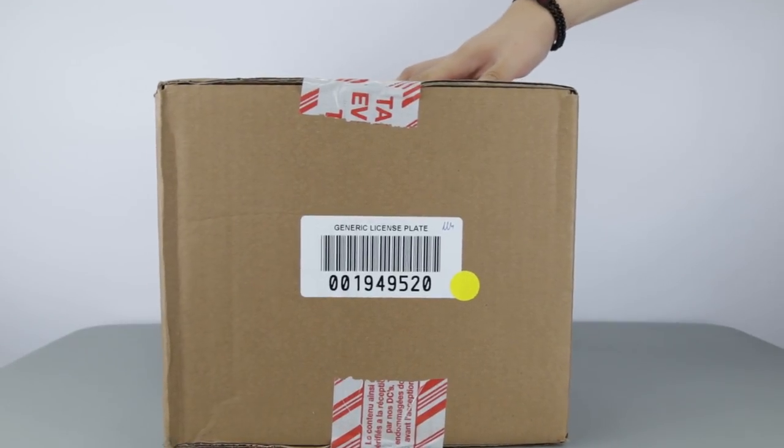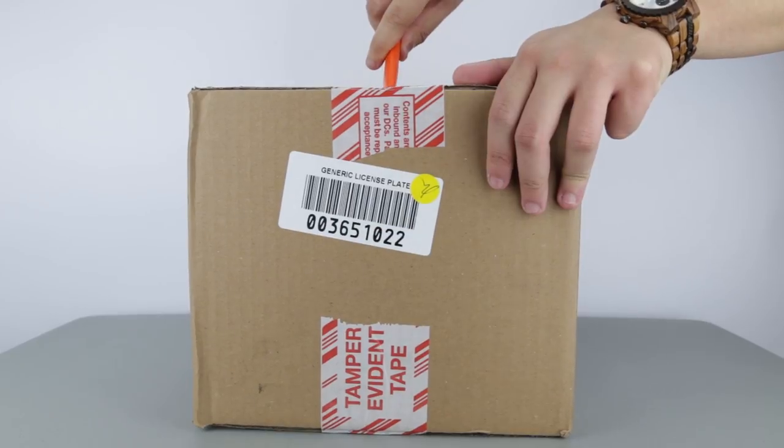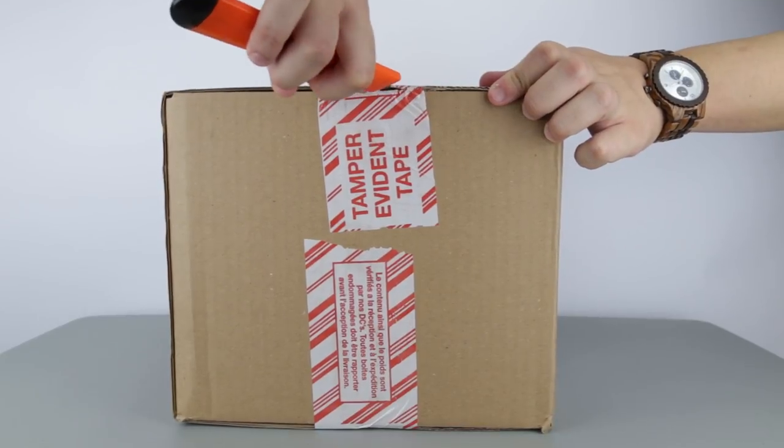Hello guys, S2W here as your average consumer with your casual consumer's review. For today's review, I was able to get the newest silhouette from the Ultraboost family, possibly the most popular shoe in the Adidas lineup.